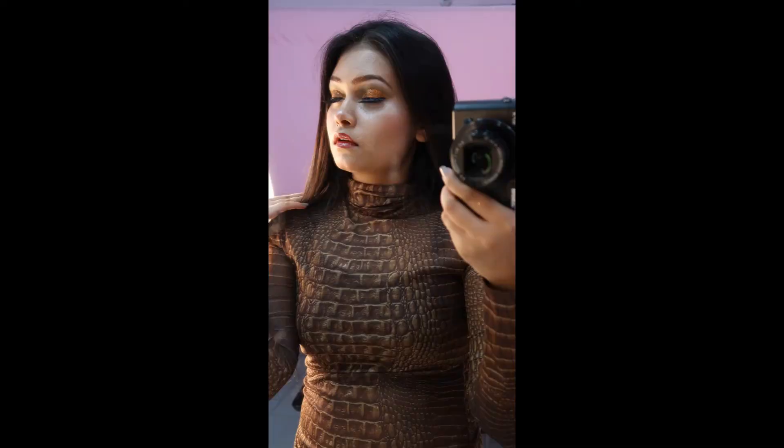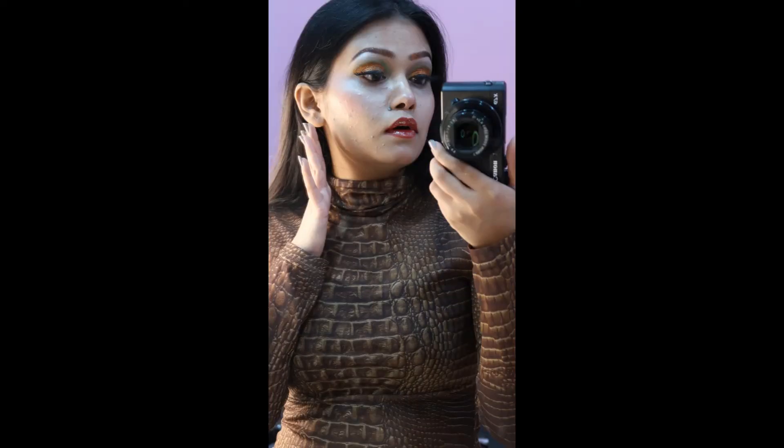And yes, this is how I look! If you liked the video, make sure you like, comment, and subscribe to my channel. Bye!